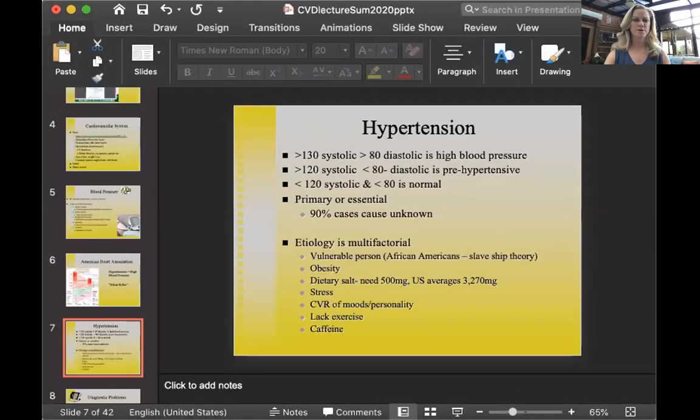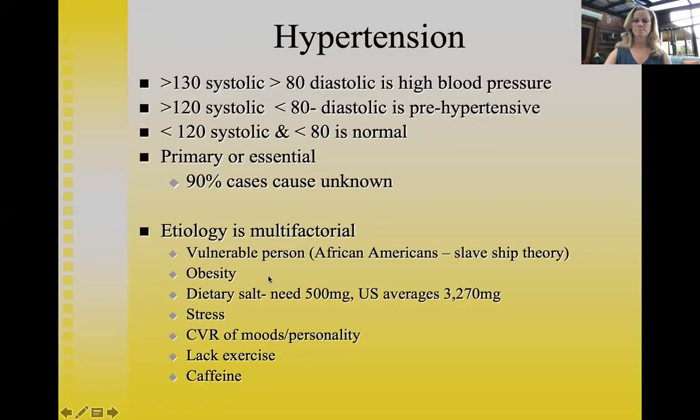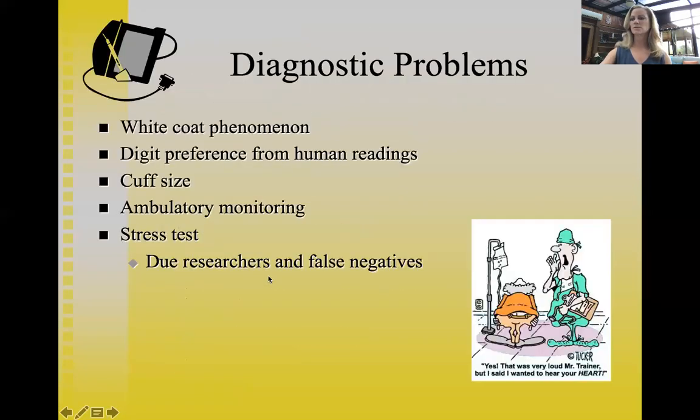Hello Health Psych students, this is part two of cardiovascular disease — this is where we left off, talking about hypertension. There are some diagnostic issues with having your blood pressure taken. There's this thing called white coat phenomenon.